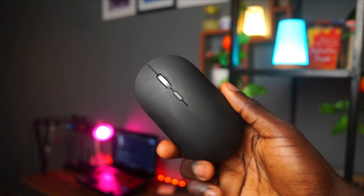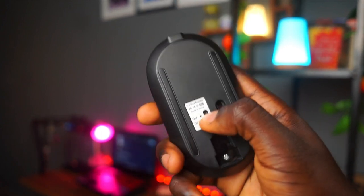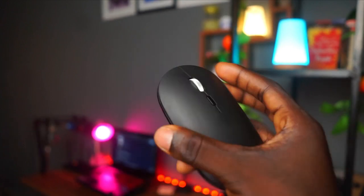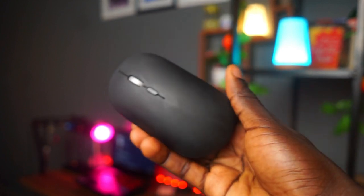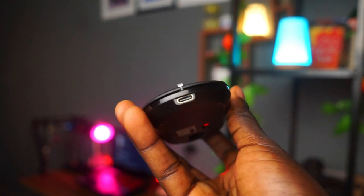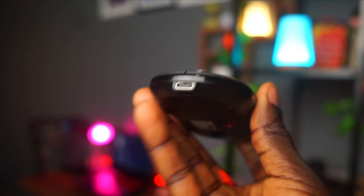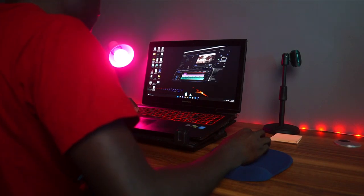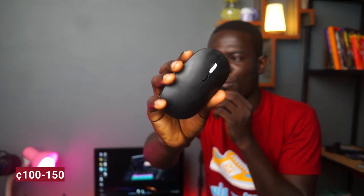One of my favorite things on the desk is the X2 wireless chargeable mouse. I recently got it from Yellow Mage Shop at Edom Kumasi. This has saved me a lot of money because I was constantly buying batteries, but this mouse charges via USB Type-C. It lasts a really long time — I've been using it for about two months and have only charged it twice. I'd definitely recommend getting a chargeable wireless mouse.